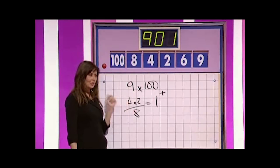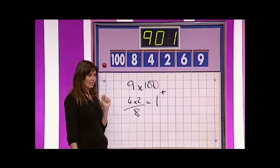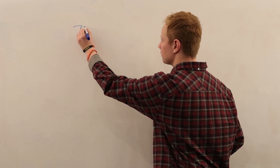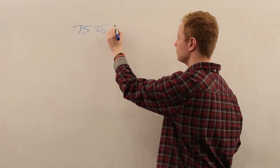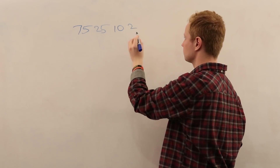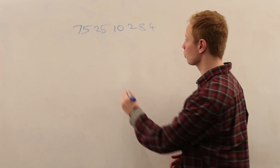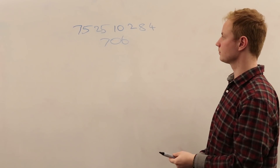So you have a bunch of letters, and then you've got some numbers as well, where you get given six smaller numbers and a bigger target, and you've got to make the target number with the six numbers using basic adding, subtracting, multiplying, dividing. 75, 25, and your four small are 10, 2, 8, and 4. And your target is 706. And your time starts now.